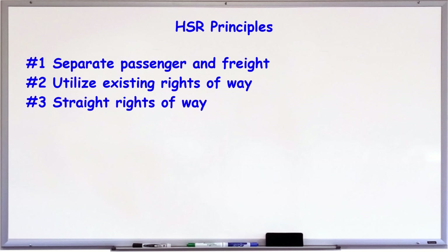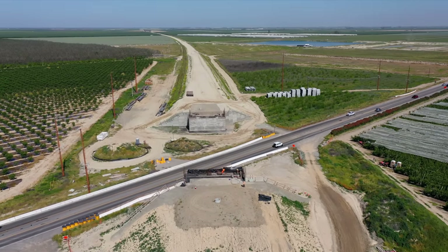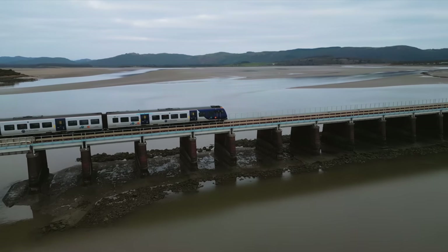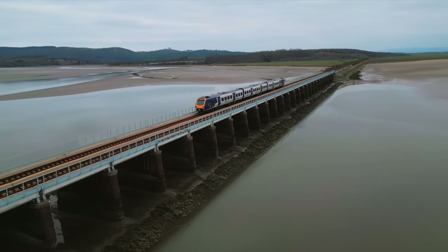Number three: fairly straight rights of way that are completely grade separated in order to maintain high speed and safety. Number four: avoid costly viaducts and tunneling if possible. We're just not great at performing either of these construction activities in the states cheaply, although sometimes they are impossible to avoid.